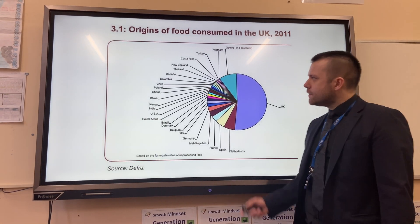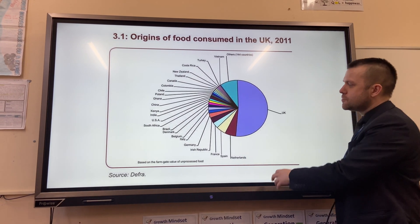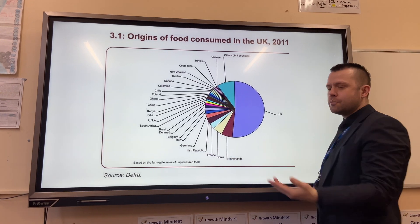Provision of food in the UK — if you look at this pie chart you can see that just over half of the UK's food consumption comes from home grown products, whereas the other half of food production comes from elsewhere.